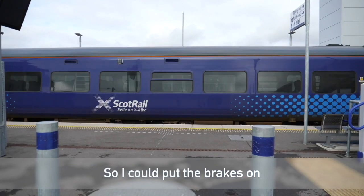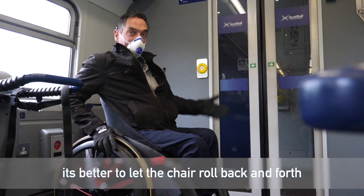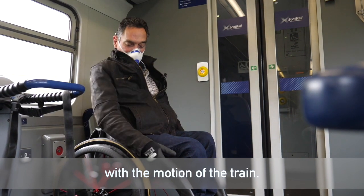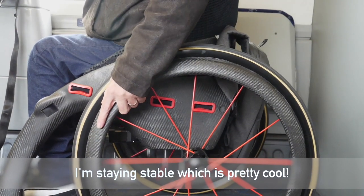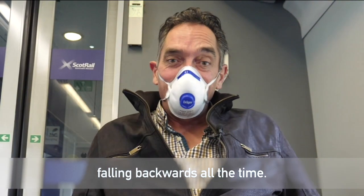I could put the brakes on, but I find on buses and trains it's better to let the chair roll back and forth with the motion of the train. And with the CG moving back and forth with me, I'm staying stable, which is pretty cool. Normally on a train, I'd really be concerned about falling backwards all the time.